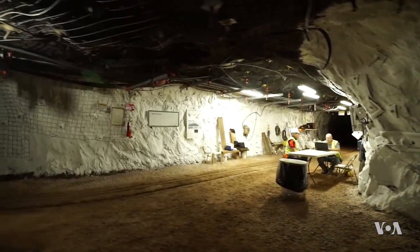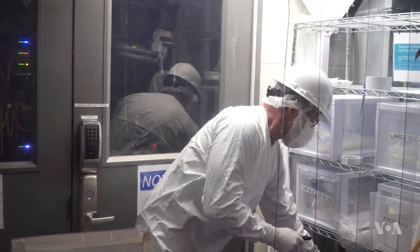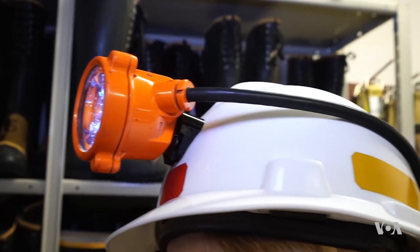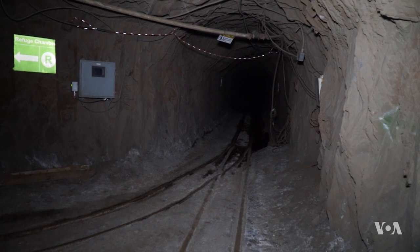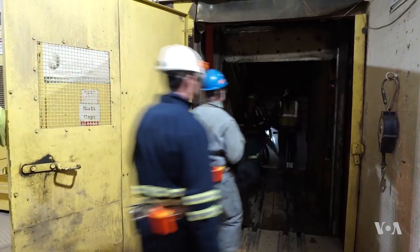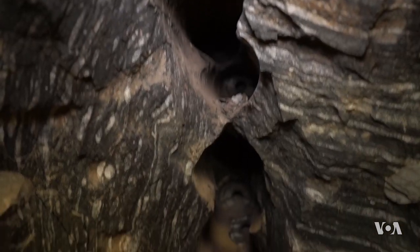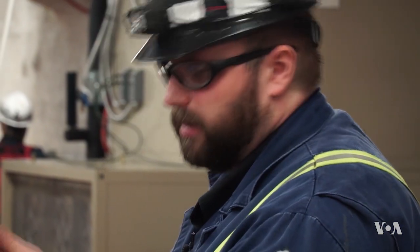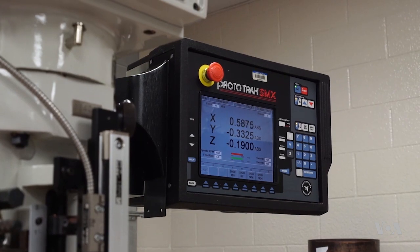This is not your typical garb for a scientific research facility. Instead of a lab coat, the required uniform is a pair of overalls, a helmet, and a flashlight. This is also not your typical lab. In the former gold mine more than one kilometer underground, researchers surrounded by radioactive elements and complex instruments are seeking to unlock the secrets of the universe.